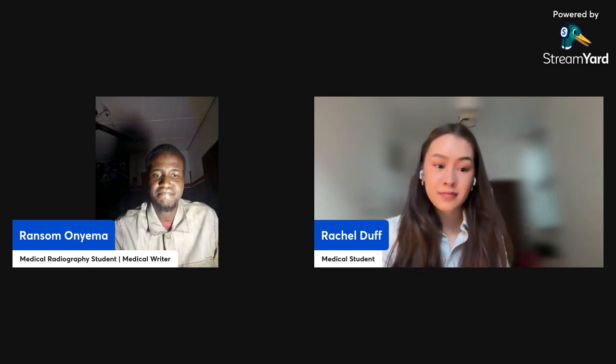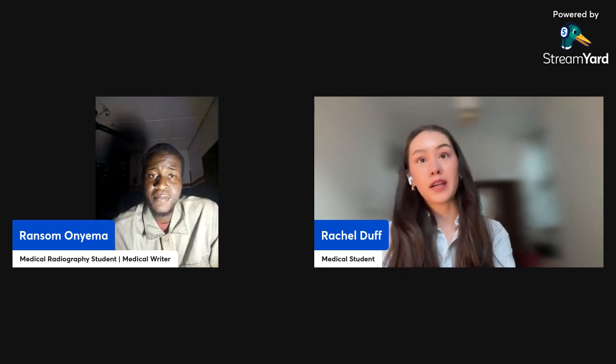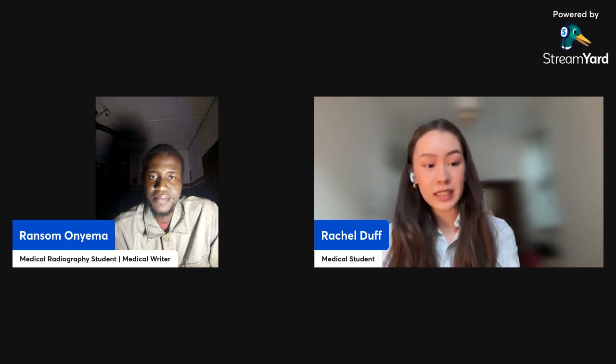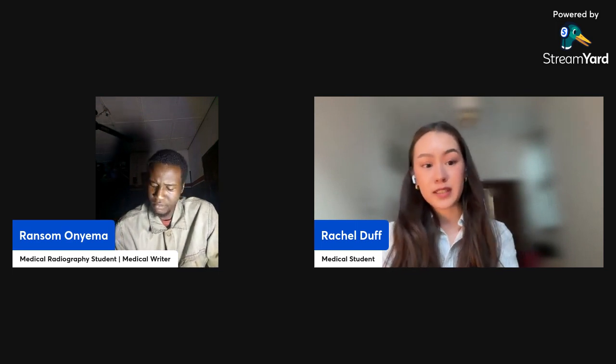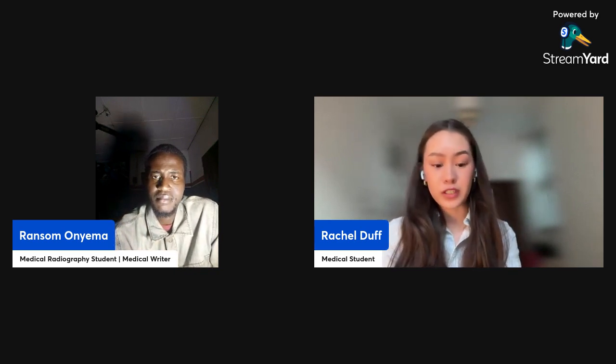Hey Vratil, could you introduce yourself to the audience? So hello everyone, thank you for inviting me on. I'm going to be heading into my fourth year of medical school at the University of Edinburgh in August, and I've just completed my intercalated degree in biomedical engineering at Imperial College London.